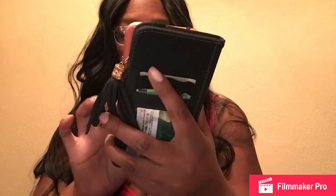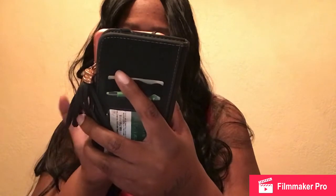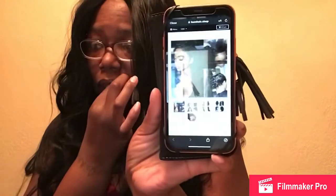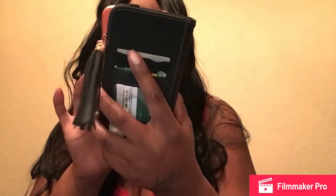Buyers beware — take it from me, save your coins. Do not buy from here. I thought it was gonna be a good review because I thought I was getting what I paid for, but obviously not. This one is the only long one. This is not it. I don't even know if I'm gonna put this video up — I'm very disappointed.